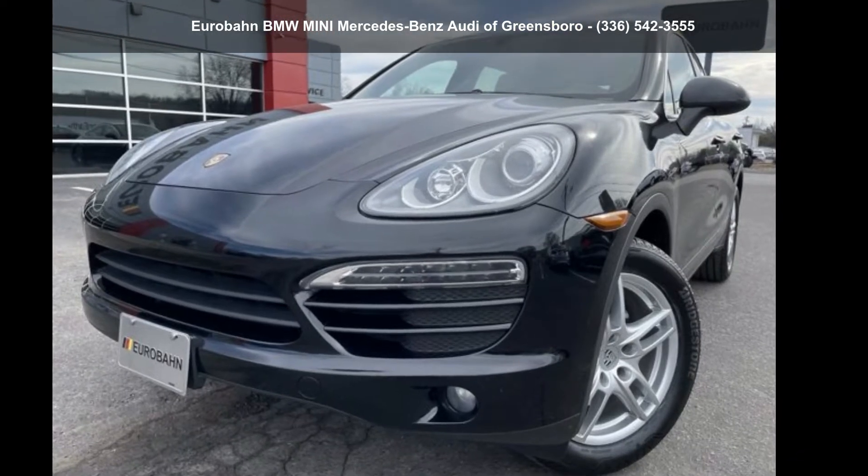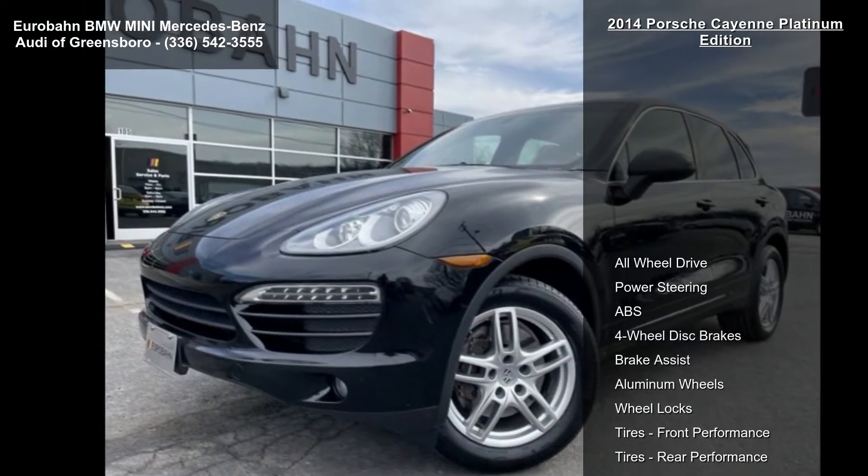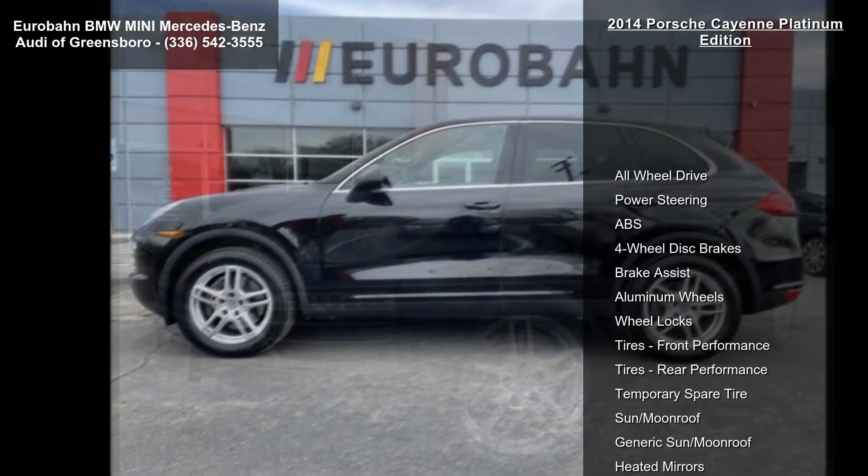Imagine yourself in this Porsche 2014 Cayenne Platinum Edition. If you are looking for an automobile with great features, look no further.